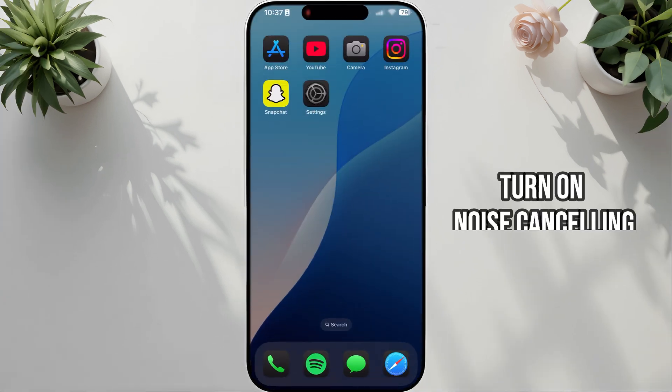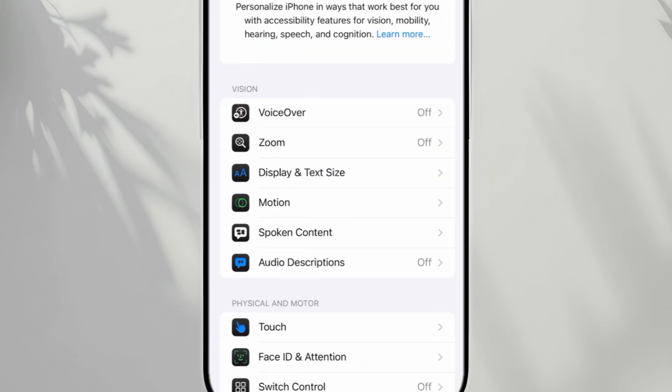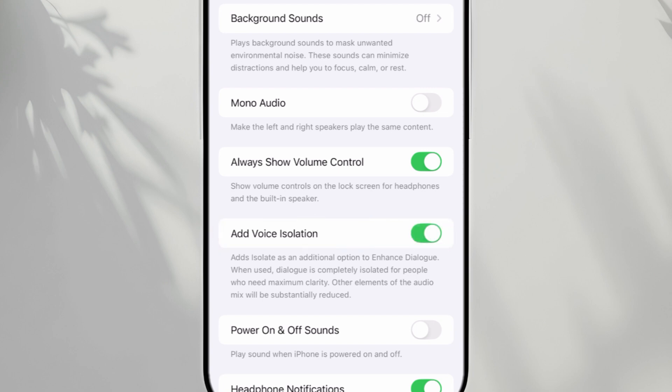Solution 2: Turn on Noise Cancellation. Open Settings, scroll down and tap Accessibility, then tap Audio Visual. Toggle on Voice Isolation and check if the echo noise is gone during calls.